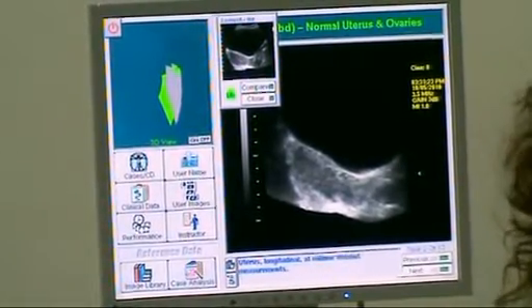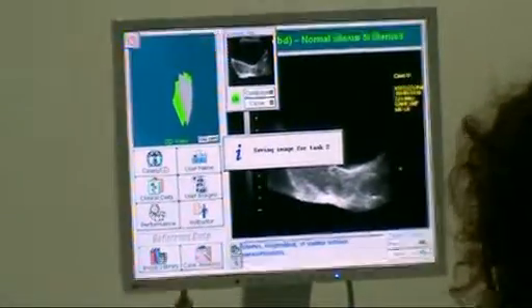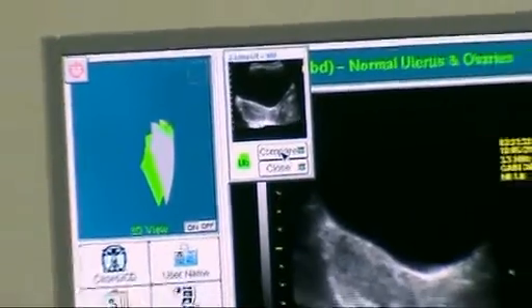As a student, you are able to store images in the system. As an instructor, you can compare the student image to the professional image, to see how the student's image compares to the professional's.